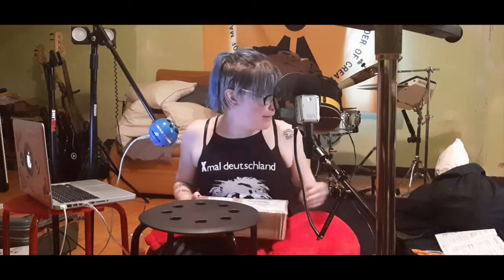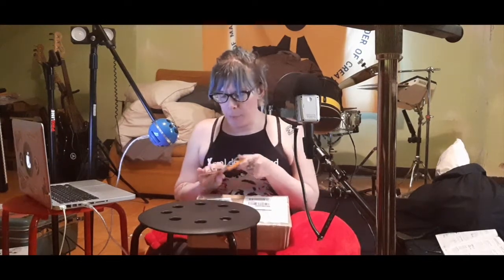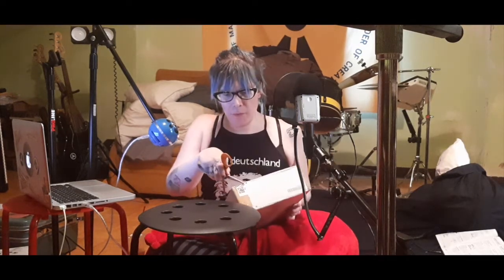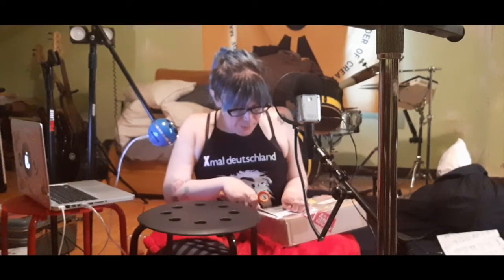Welcome to my first unboxing video. The point of this is I used a really weird service that a lot of people don't know about called Sendico. And when you see what I got and what I paid versus what I could have paid, you'll figure out why I'm freaking out about this in a good way.